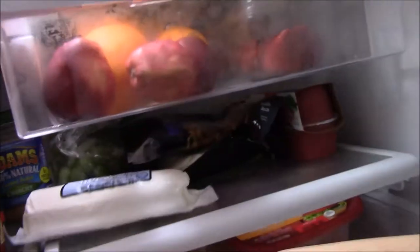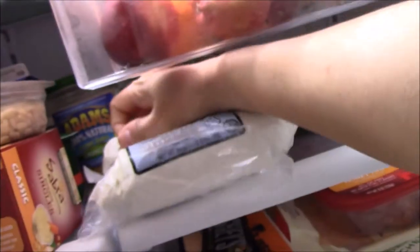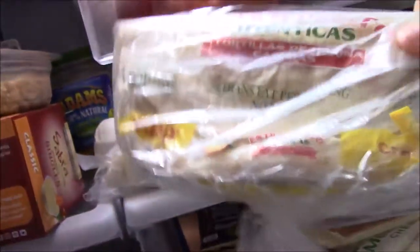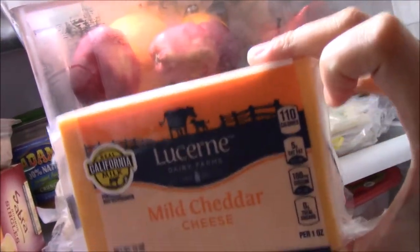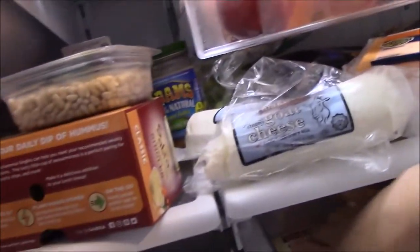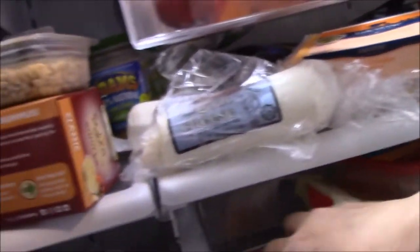I have pine nuts and also goat cheese — as you can see there's two here because this is from Costco. My son loves cheese quesadilla or chicken quesadilla so I always have flour tortillas. We have some chocolate and also some mild cheddar cheese that I grate whenever I need it for cooking.